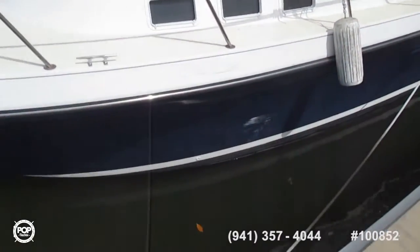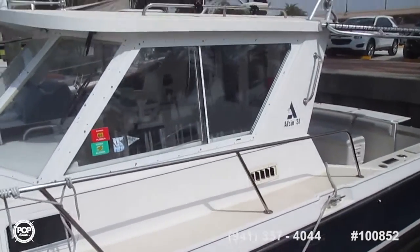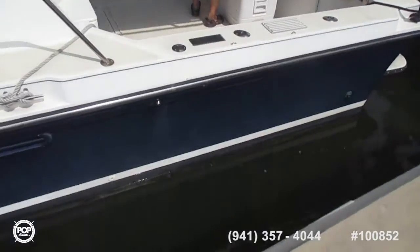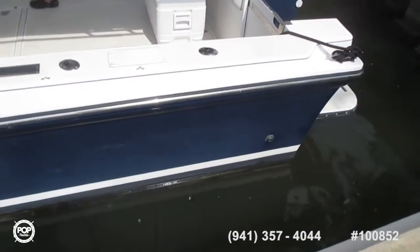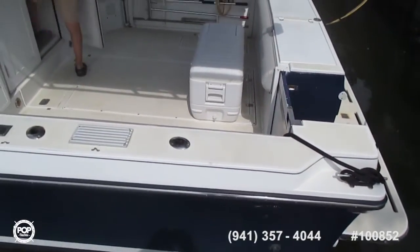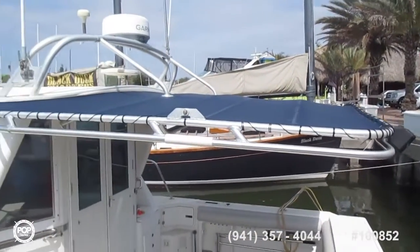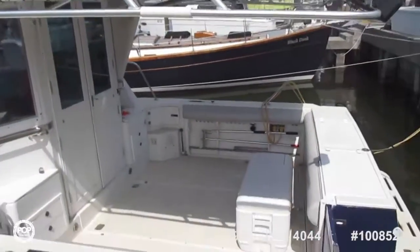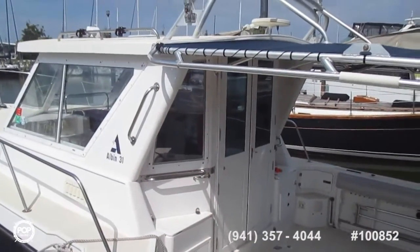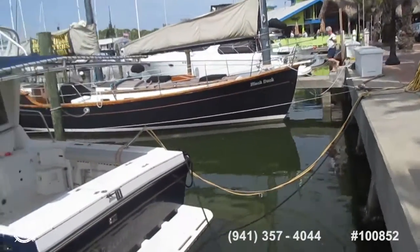Walking back now along the dock, trying to keep the owners out of the video. Very nice sun shade here, very good condition. Huge cockpit area, hard solid doors, wide walk-arounds, continuing now around the stern.